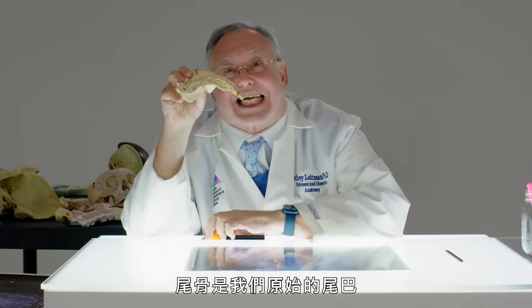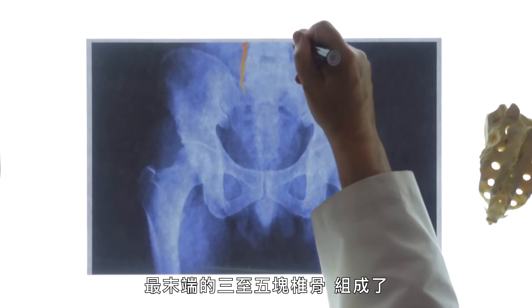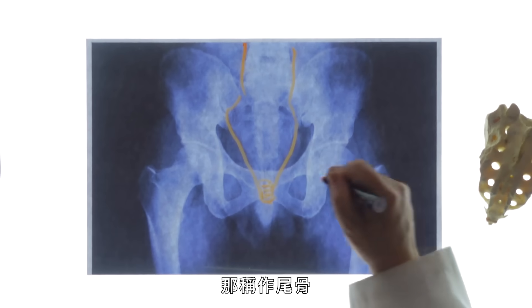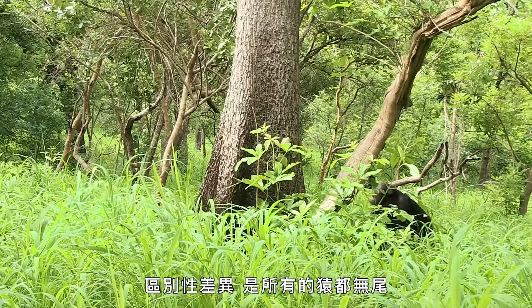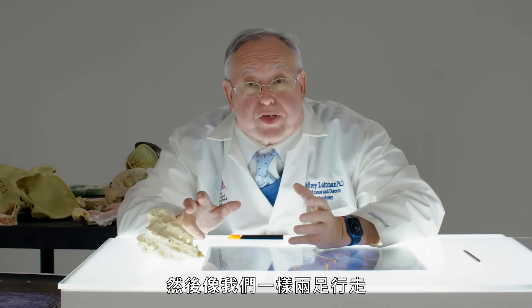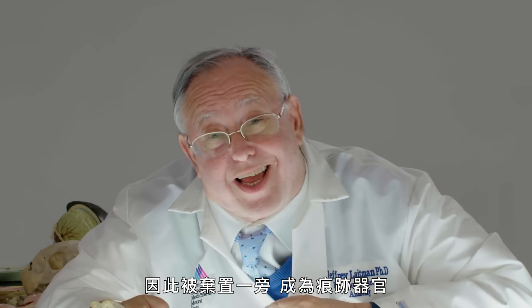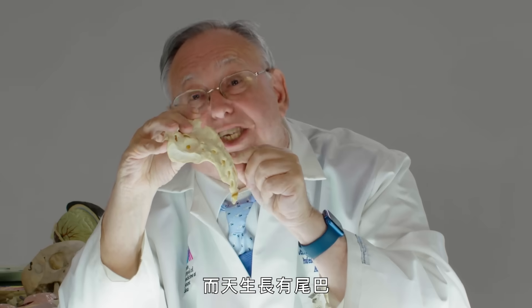Coccyx. The coccyx was our primitive tail. Here we can look and see the vertebral column — the last three to five vertebrae that comprise this structure that looks like a cuckoo's beak, known as the coccyx. A distinguishing difference between great apes and monkeys is that none of the apes have tails. As these animals started to walk on all fours, and then with us to walk bipedally, the tails were not useful any longer and it became a vestige. Every once in a while, due to an interesting recombination of genes, somebody is born with a tail.